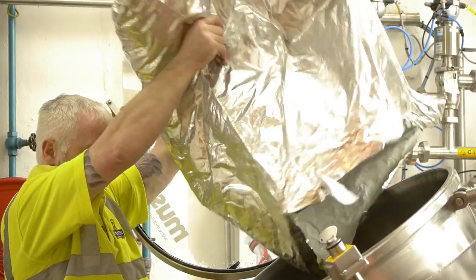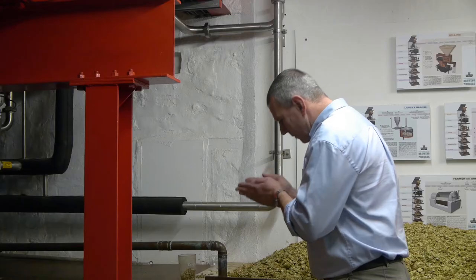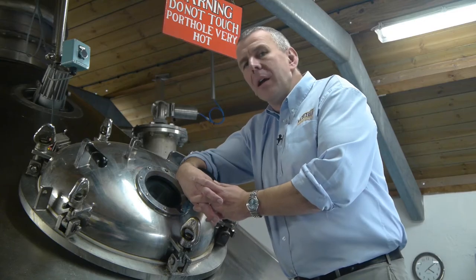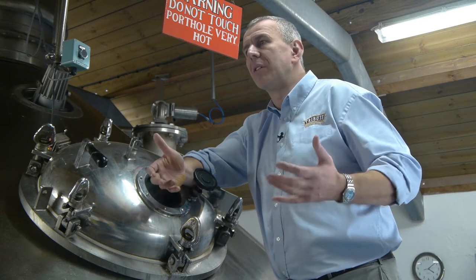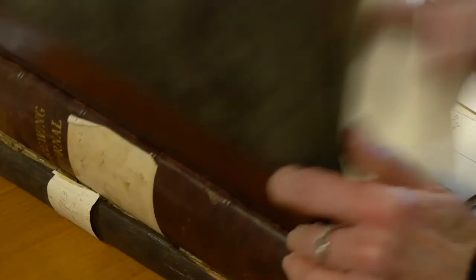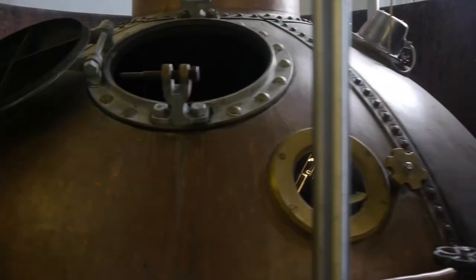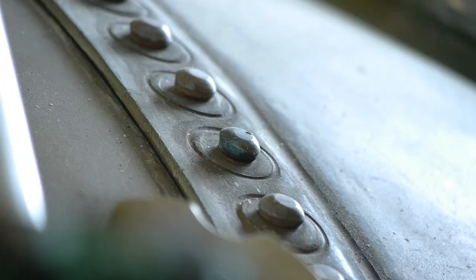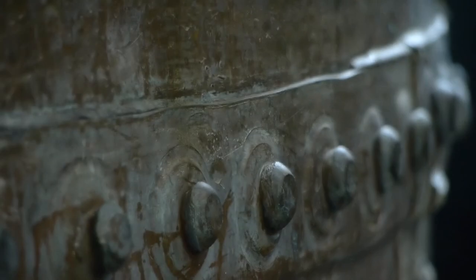We add the hops in here, we bring the wort to the boil and we boil it for an hour and 15 minutes. During this process we are purging off raw aromas from the grain, we're extracting the flavour out of the hops and importantly we're also sterilising the wort. Historically, brewers have flavoured beers with all sorts of botanicals, and if you look through historical brewing records back into medieval times, they used to produce beers called Gruit, which are flavoured with all sorts of herbs, spices and different botanicals.